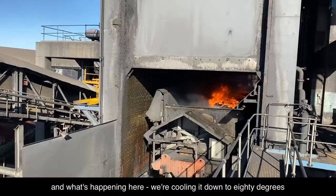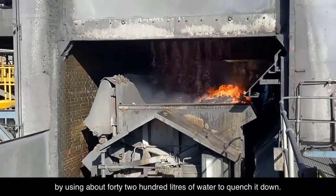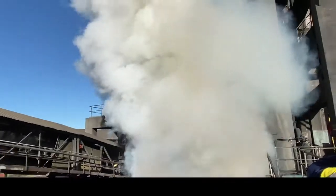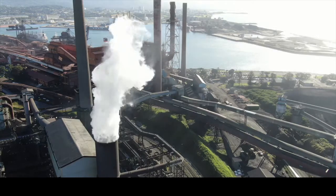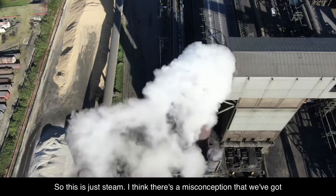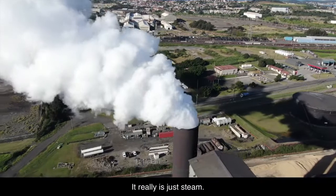What's happening here, we're cooling it down to 80 degrees by using about 4200 litres of water to quench it down. So this is just steam. I think there's a misconception that we've got nasties going out in that plume but that's not the case — it really is just steam.